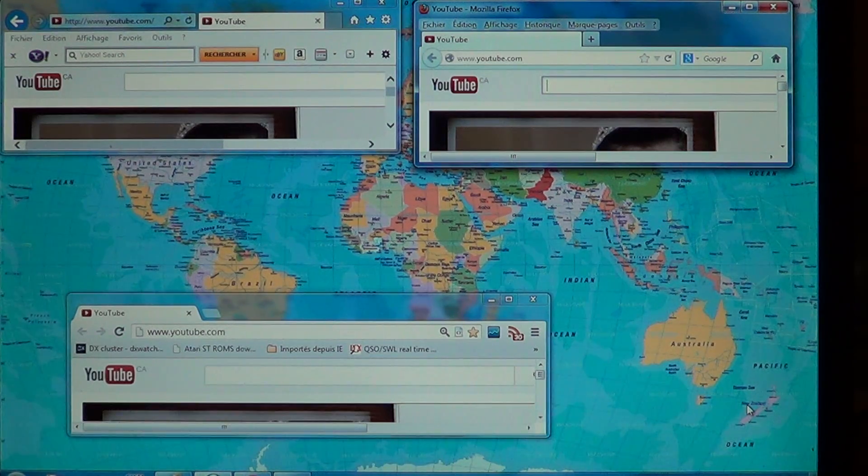Here are the times: Google.com took 2.3 seconds on Firefox 19, 2.9 on Chrome, and only 1.7 seconds on IE10. Facebook.com took 6.2 seconds on Firefox 19, 7.3 seconds on Chrome, and only 5.1 seconds on IE10. Twitter.com took 3.4 seconds on Firefox 19, 3 seconds on Chrome, and 2.3 seconds on IE10.